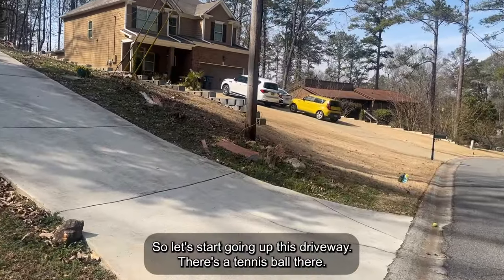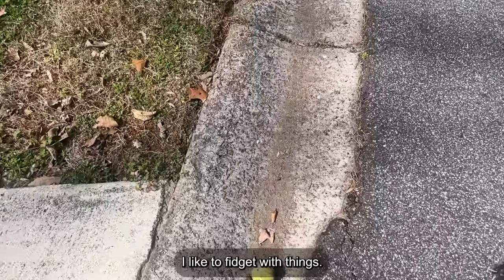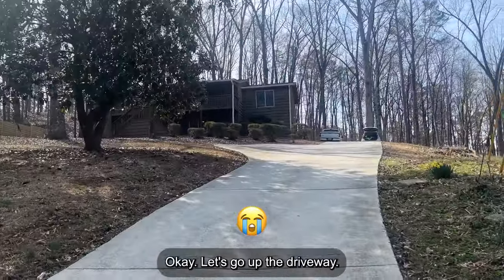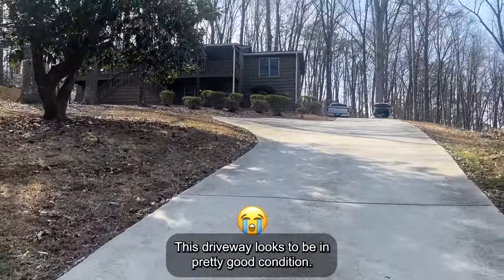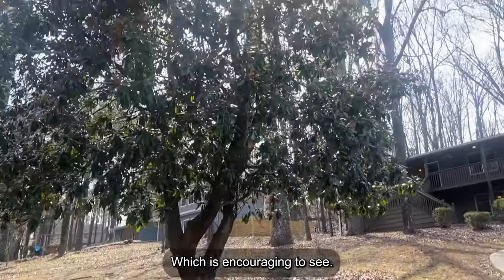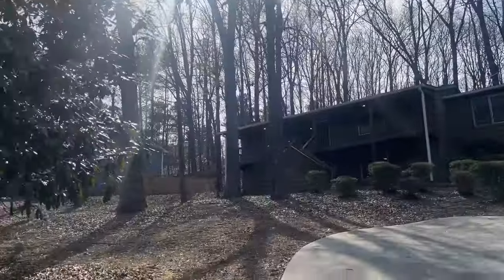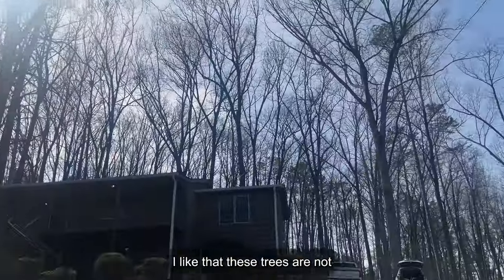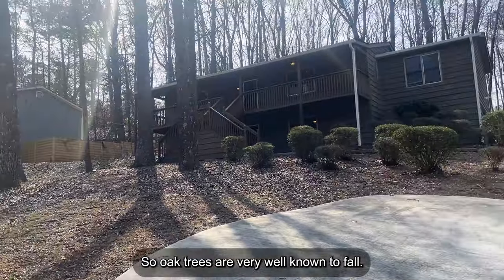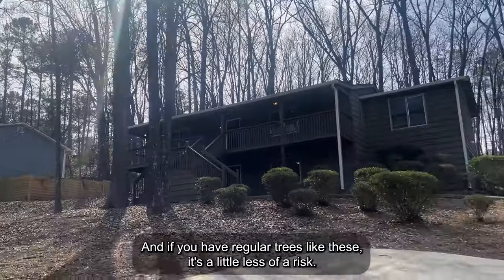Let's start going up this driveway. This driveway looks to be in pretty good condition — I don't see any really severe cracks, which is encouraging. Starting to look at the trees. I like that these trees are not oak — oak trees are very well known to fall. If you have regular trees like these, it's a little less of a risk. Big fan of the extended area on the left of the driveway — that could easily allow you to park another vehicle. An opportunity here is to put in a fence to get more privacy.